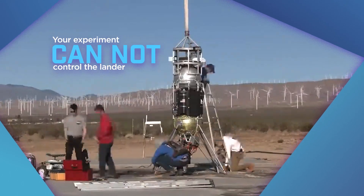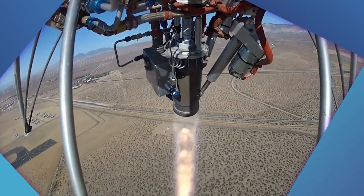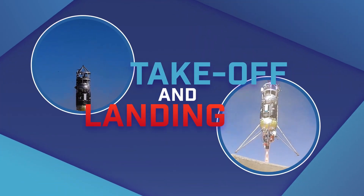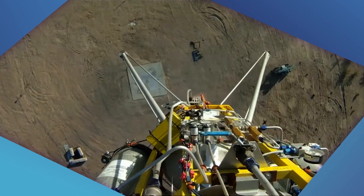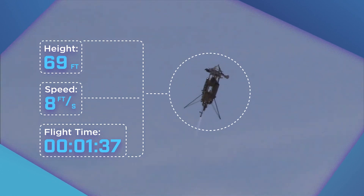To be clear, your experiment cannot control the lander. But it will definitely be an exciting scientific ride. You can study the physics of takeoff and landing, chart the course where your experiment traveled, create a 3D map of the lunar test field, or analyze how the lander operated and performed during flight.